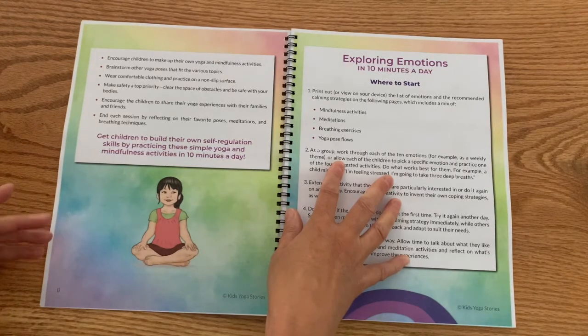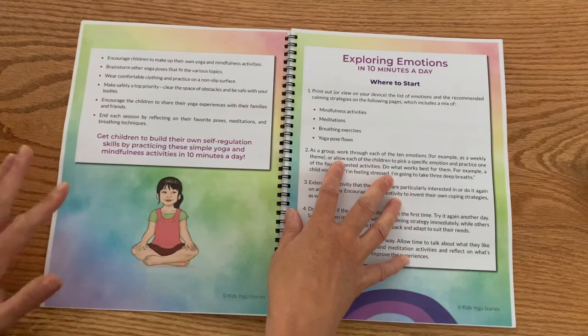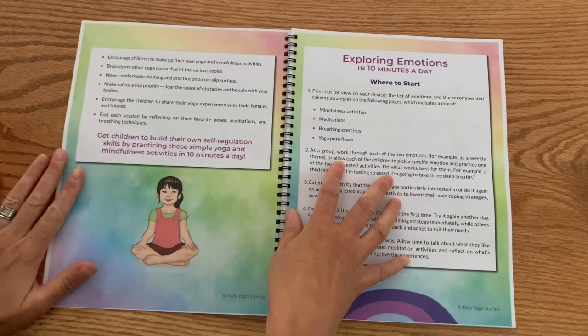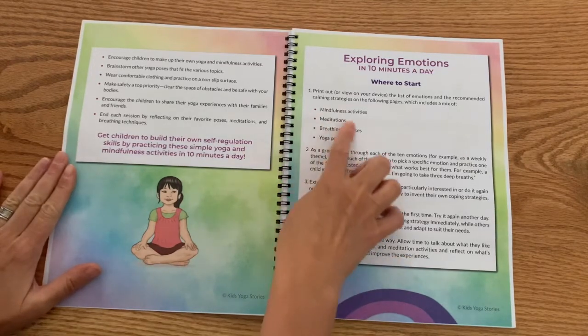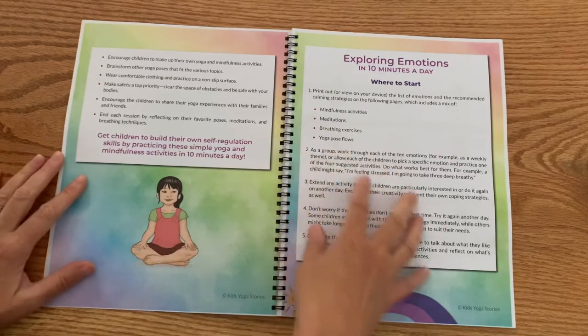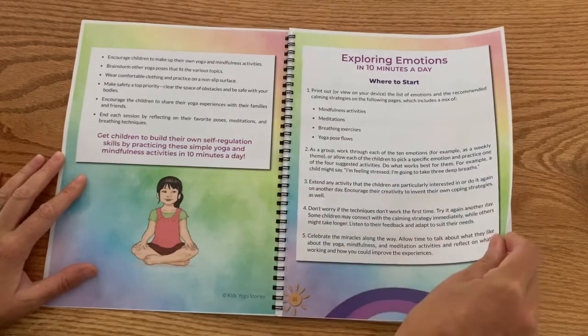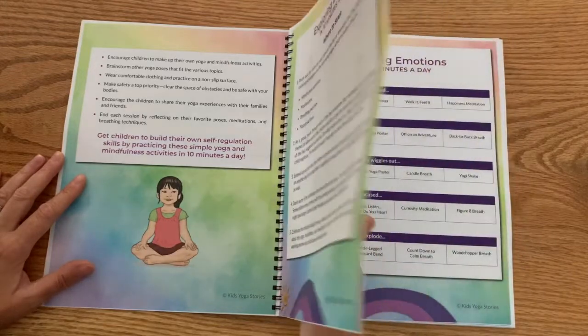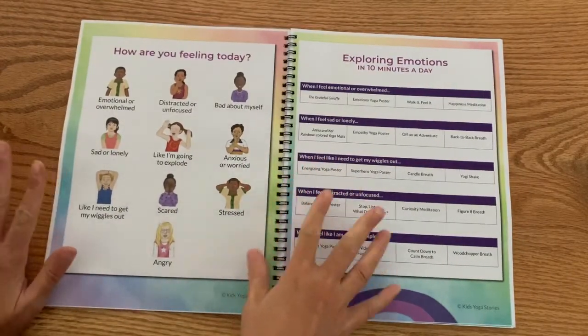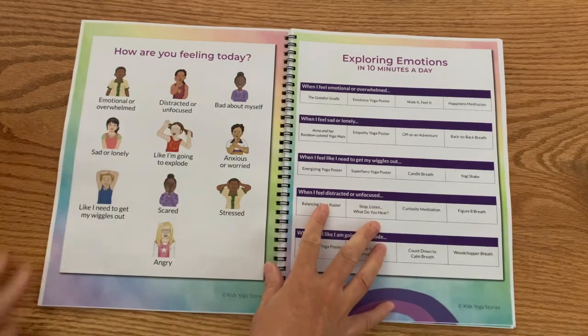For example, my daughter has a lot of trouble managing her emotions, but she's not a talker, so she would prefer to use her breath or movement. She doesn't want to admit she has these issues right now — that's where she is. So all these different kinds of activities are helping her to express her emotions in a different way. Don't worry if these techniques don't work right away — I'm giving you lots of different ways so you can trial and error what works for your children.